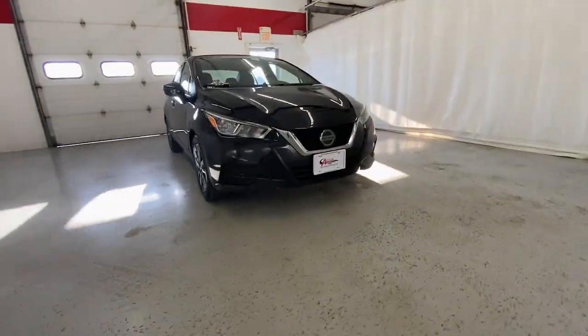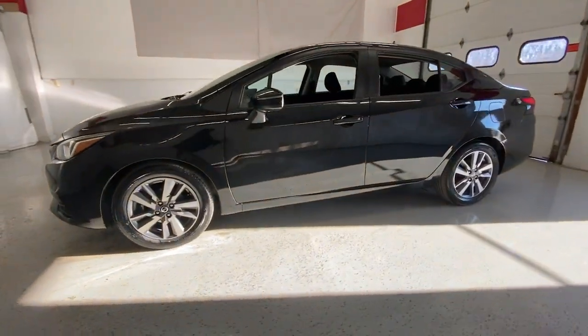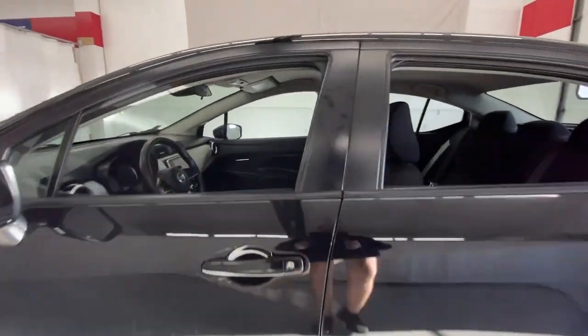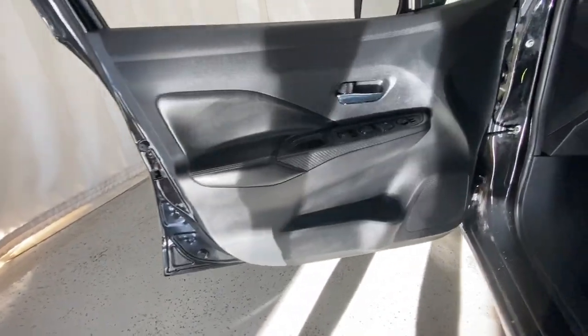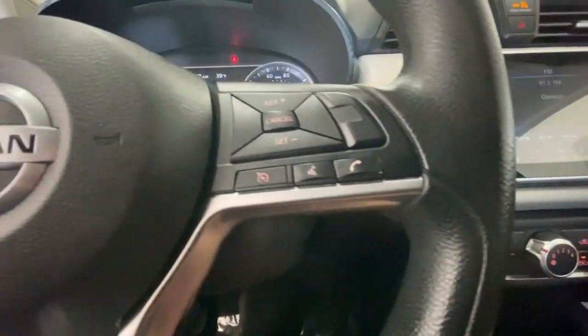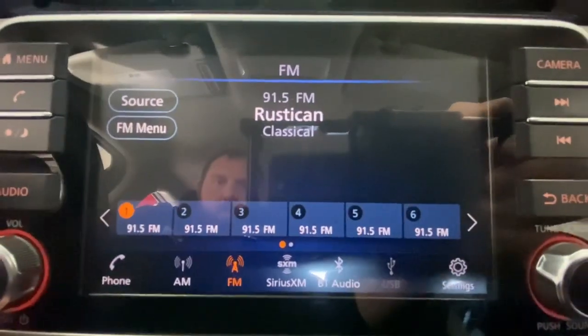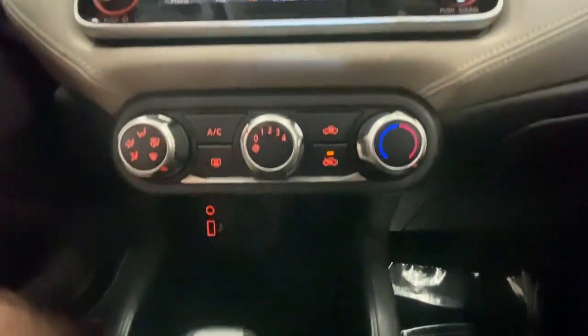Get acquainted with the 2020 Nissan Versa. This vehicle is an outstanding buy with fewer than 70,000 miles on the odometer. Here's a tech-savvy Nissan Versa — the sleek four-door sedan that leverages a suite of standard driver assist features and touchscreen infotainment to keep you safe and connected. All you need to do is relax and enjoy the ride.